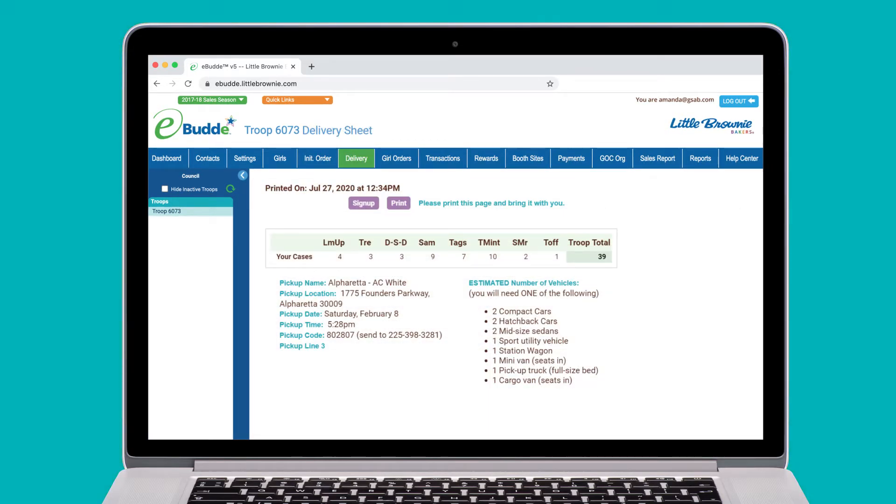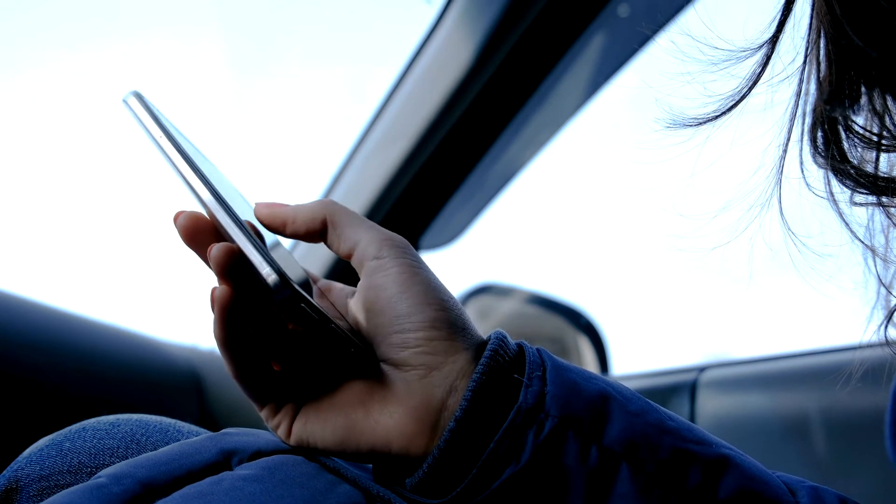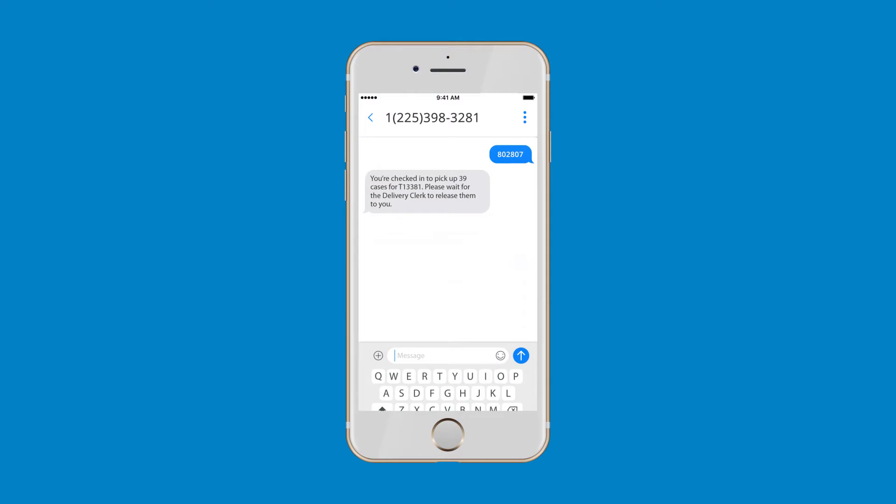Then, schedule a delivery pickup date and time using eBuddy. You'll receive a unique pickup code — make sure to keep that number handy. When you're ready to pick up your cookies, check in at the delivery station by texting your pickup code to the number provided. You'll receive notification on your mobile device that your order is ready.